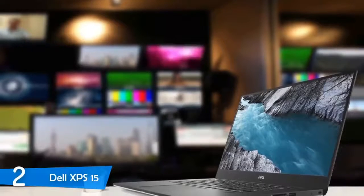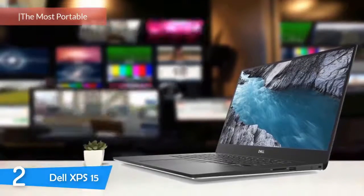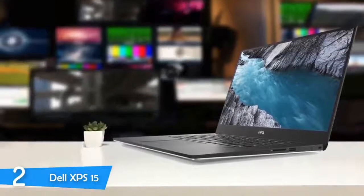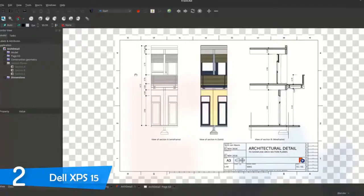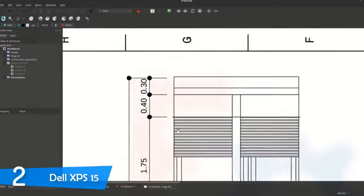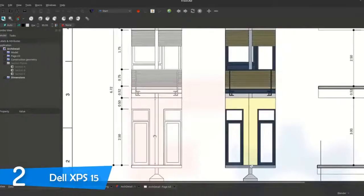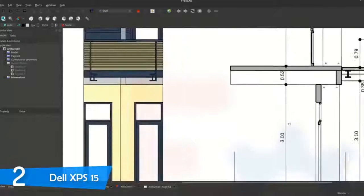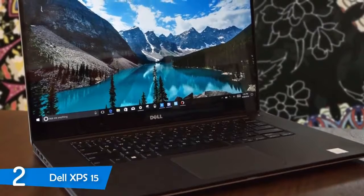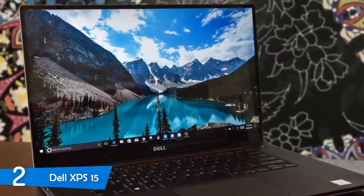At number 2, it is the Dell XPS 15. One would never expect a lackluster machine from Dell, and their latest iteration of the XPS 15 comes in as one of the best laptops in the market, suiting the needs of the budding architect. It provides excellent value, decent performance, light weight, and portability despite its 15-inch screen size. It has an aluminium body that is CNC machined and rocks a premium look. On the lid, you will also spot the new and updated Dell logo. The device is just 17.7mm thick and has a lightweight of just 2kg, making it extremely portable.